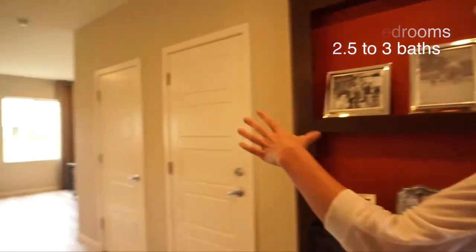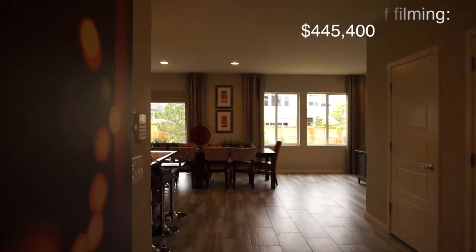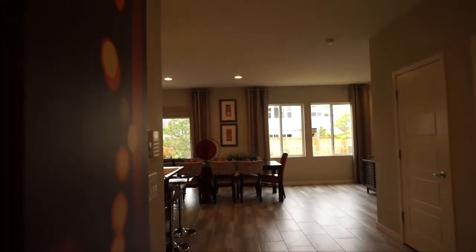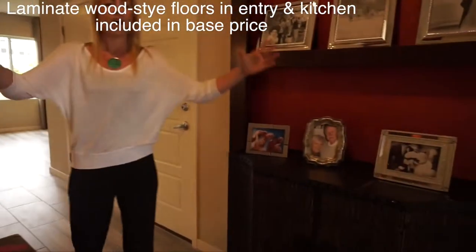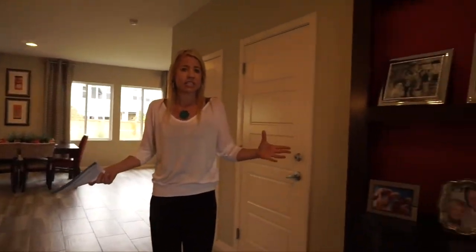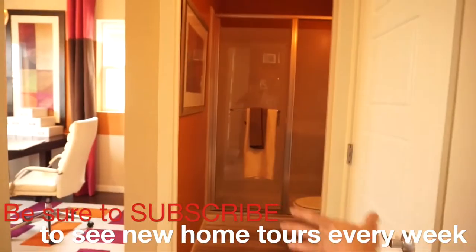When you first walk in, it's actually just nice, big, and open right into your main living space. You can see right into your dining area or your kitchen area. Right here you have a nice wide open foyer area — there's a decent amount of room to come in and get settled from the outside. You just have a great view of everything right out of the gate.